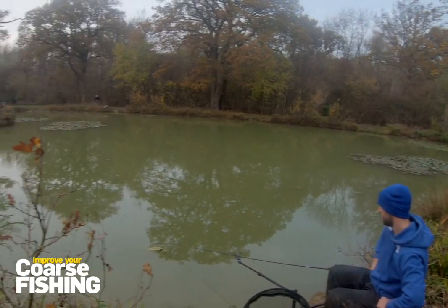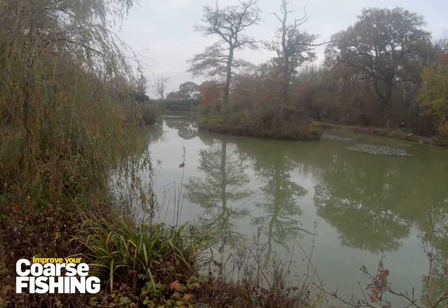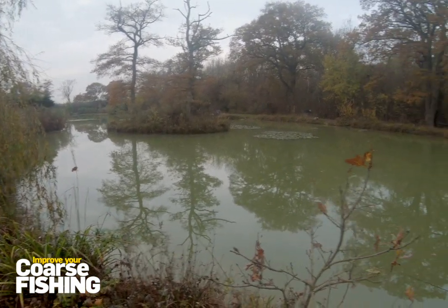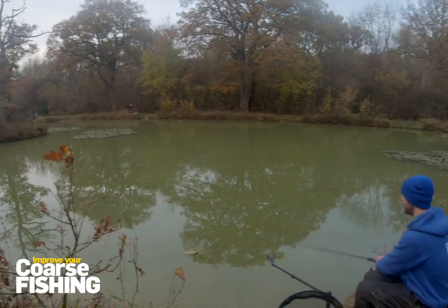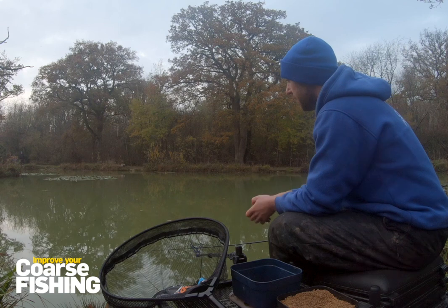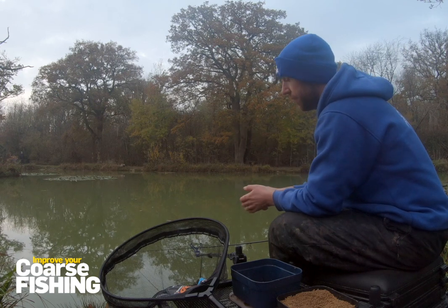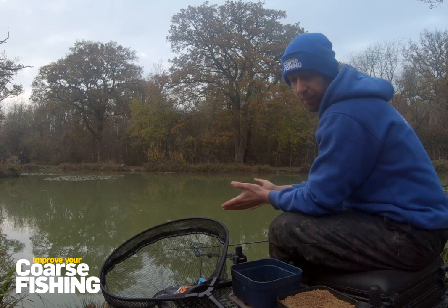The swim I'm on today gives me five, six, seven options. If one doesn't work it's not the end of the world, I can always look somewhere else. The first place I looked at when I turned up today was the island — always a good holding area at this time of year. It could be undercut, snags hanging off it — always a good chance of holding some fish.